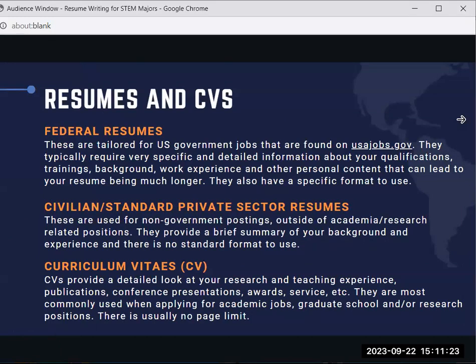There are three types of documents that you might be asked to submit. If you are applying for a U.S. government job, you will be asked to submit a federal resume. Federal resumes have a very specific format to use and you will find the format by visiting usajobs.gov. They typically require very specific and detailed information about your qualifications, trainings, background, work experience, and other personal content, and therefore your resume can be much longer than a traditional resume, which is considered to be called a civilian standard private sector resume.